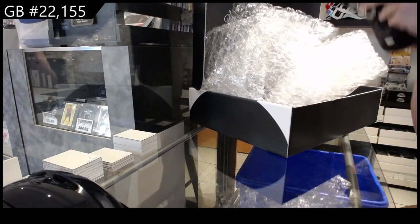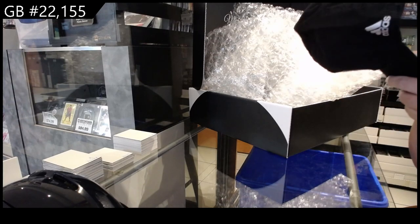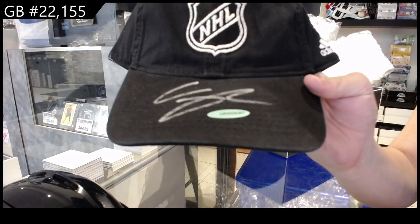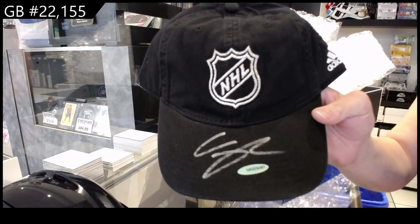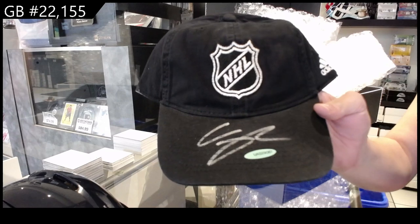We've also got an autographed hat — nice — an autographed hat signed at the Rookie Showcase by Clayton Keller. Thank you so much, Cody. Clayton Keller autographed hat!